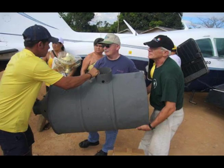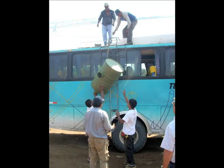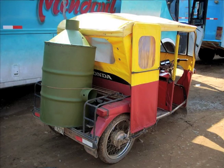The compact design of the MCS also makes it easy to transport by car, bus, small plane or even moto taxi.